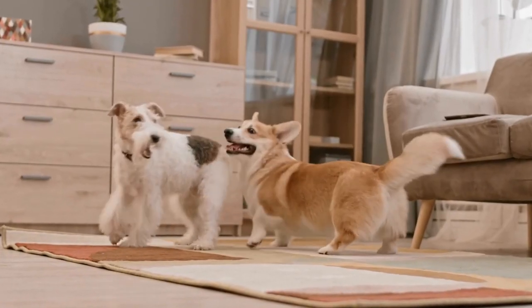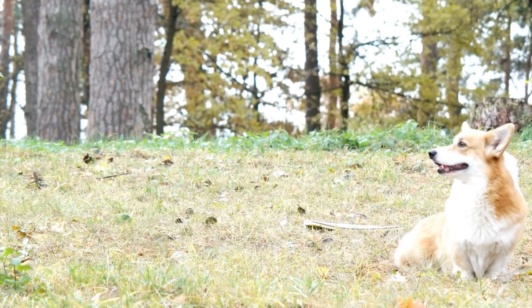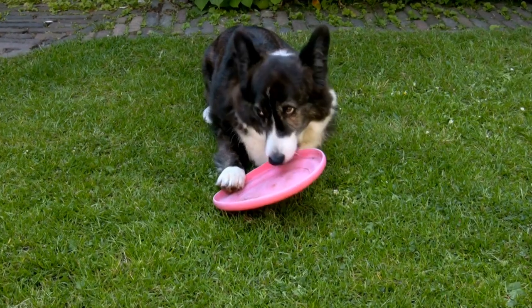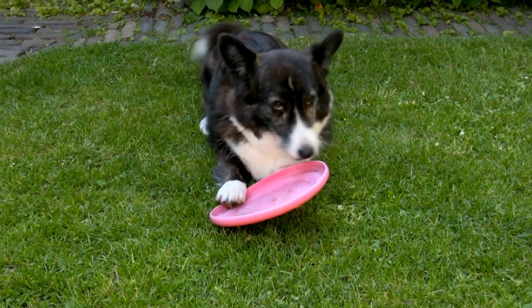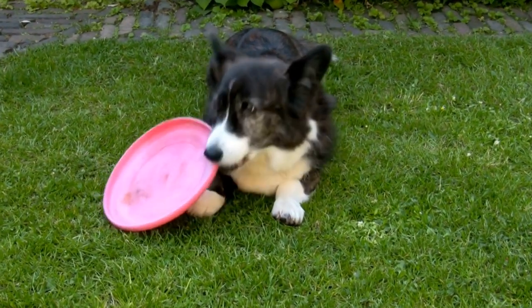1. Degenerative Myelopathy. One of the most common health issues that affect Pembroke Welsh Corgis is degenerative myelopathy. This condition affects the spinal cord and causes a progressive loss of coordination and muscle strength in the hind limbs. While there is no cure for degenerative myelopathy, early detection can help manage the symptoms and slow down the progression of the disease.